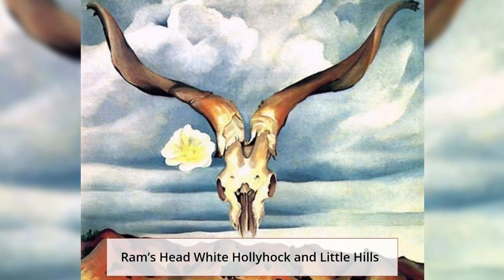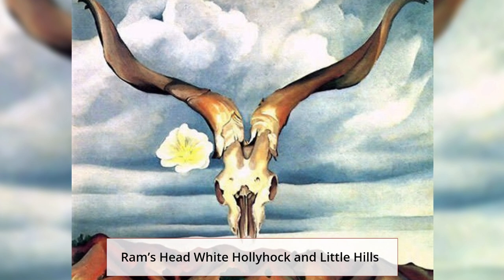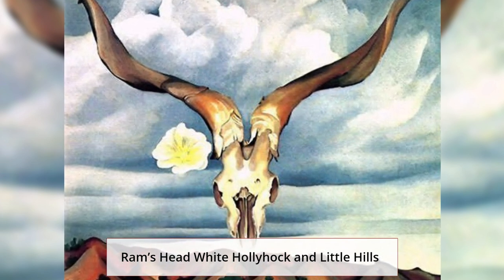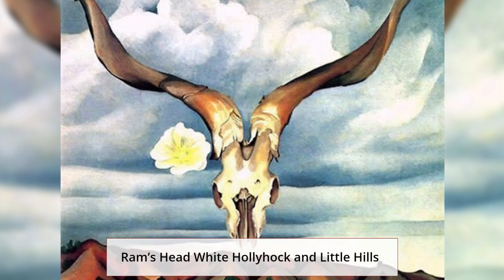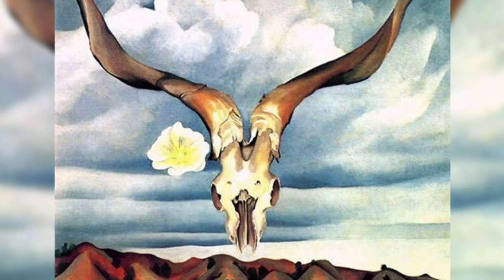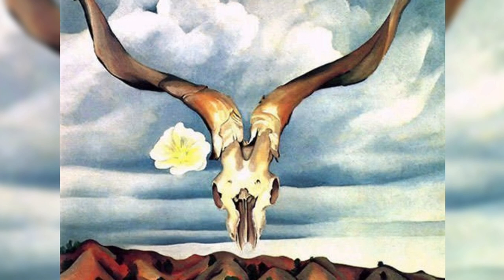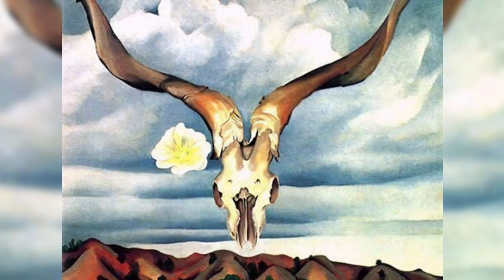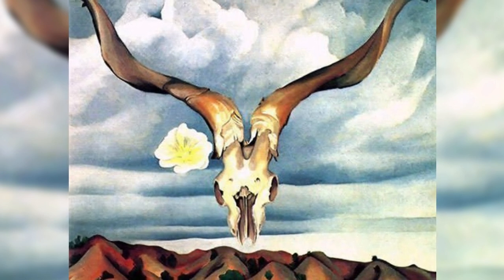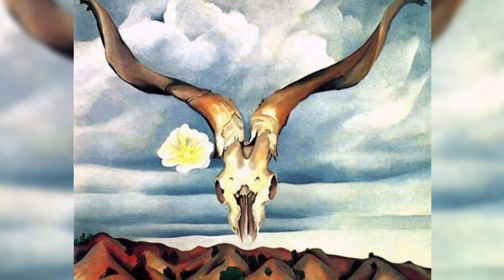Ram's Head White Hollyhock and Little Hills. Symbolically placing a ram's head in front of a landscape and sky, this work is considered important in the development of O'Keeffe's artistic career. The juxtaposition of skeletal, flora, and landscape images brought renewed interest in her art.